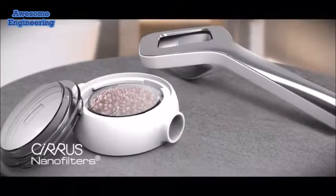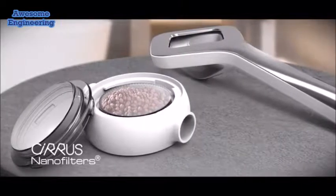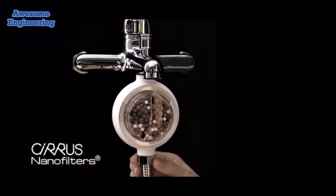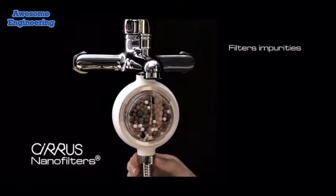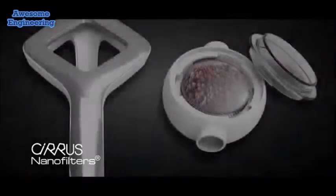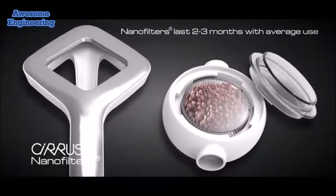Cirrus also purifies the water in which you'll bathe. Our easy-to-replace nano filters contain three layers of mineralized stones, which enhance water quality by filtering impurities, reducing chlorine, adding minerals, and balancing pH levels. Each nano filter lasts two to three months of use for an average family.